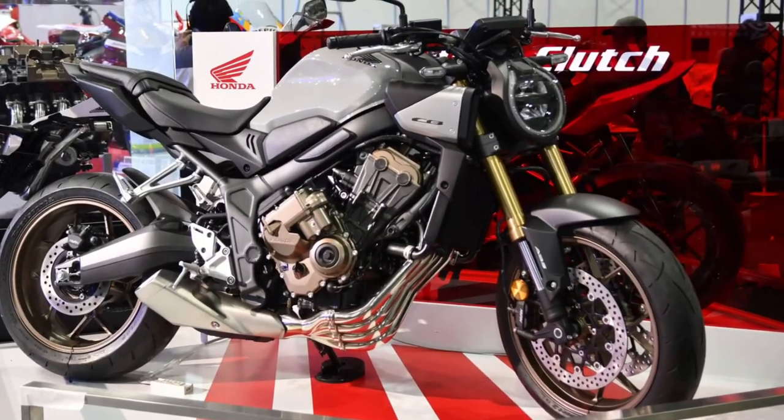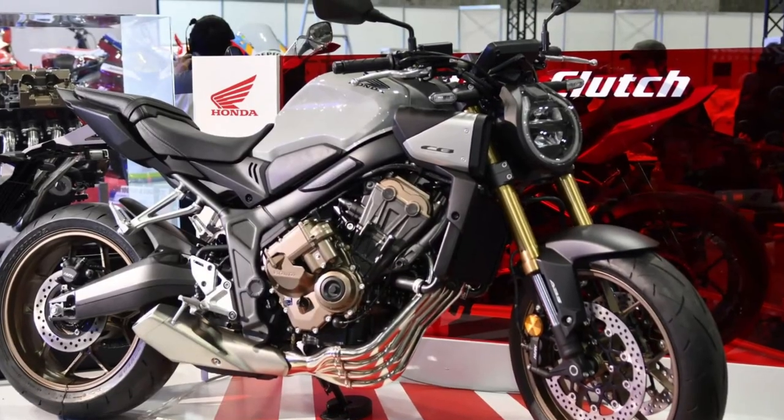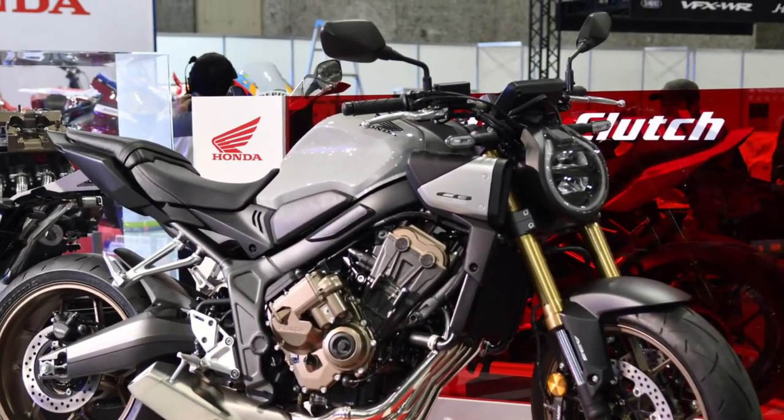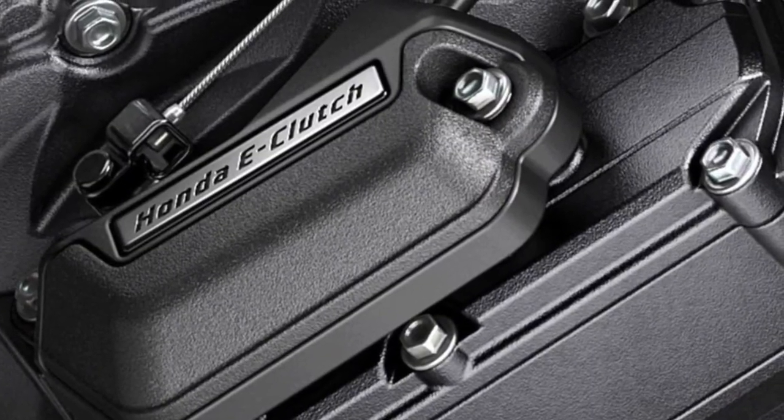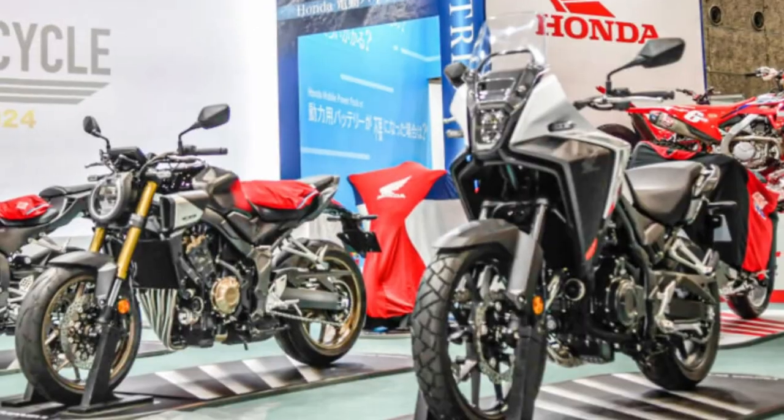As for safety and security features, the CB650R is fitted with a dual-channel anti-lock braking system, ABS. The aforementioned LED lights add crucial visibility for the road, and the Honda Intelligent Security System, HISS, provides additional security.